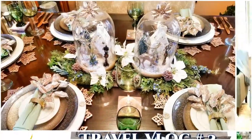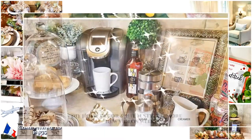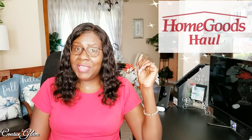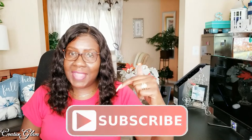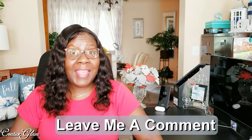Hi everyone, today I'm gonna share a home goods haul. Welcome back to Creative Glam. If you're new to my channel, hello and welcome, and if you're returning, thank you and welcome back. My name is Sharon and I'm so glad you stopped by. Make sure you hit that subscribe button below along with the notification bell — hit it twice so you don't miss out on any of my future videos.